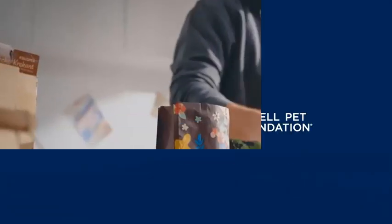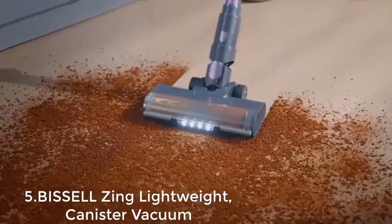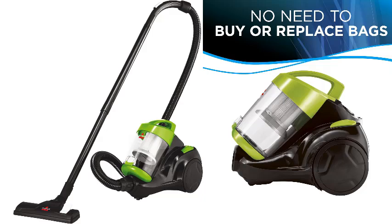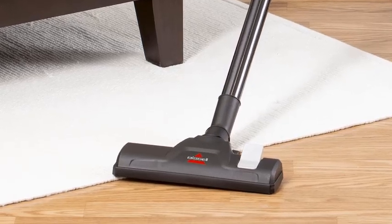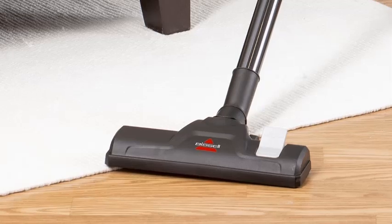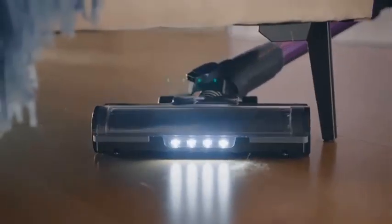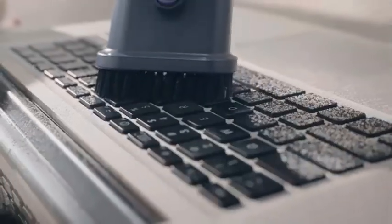Number 5: Bissell Zing Lightweight Bagless Canister Vacuum, 2156A, Black/Citrus Lime. The Bissell Zing is designed to make your cleaning tasks easier and more efficient. Weighing just under 8 pounds, it offers unmatched portability, allowing you to carry it effortlessly around your home. Its powerful suction driven by cyclonic technology ensures that dirt, dust, and debris are effectively captured on both carpets and hard floors. One of the standout features is its bagless design — the dirt cup is easy to remove and empty, making the cleaning process hassle-free. The vacuum also features an adjustable suction control, giving you the ability to reduce suction power when cleaning delicate surfaces or drapes.